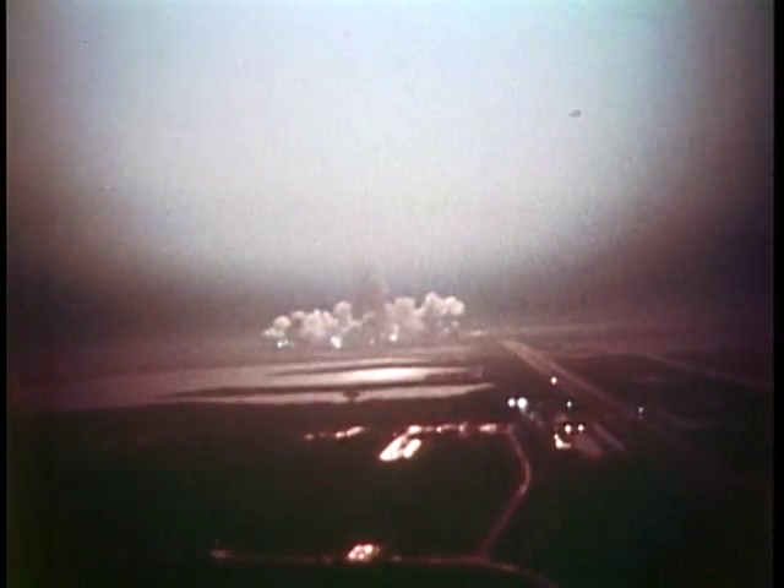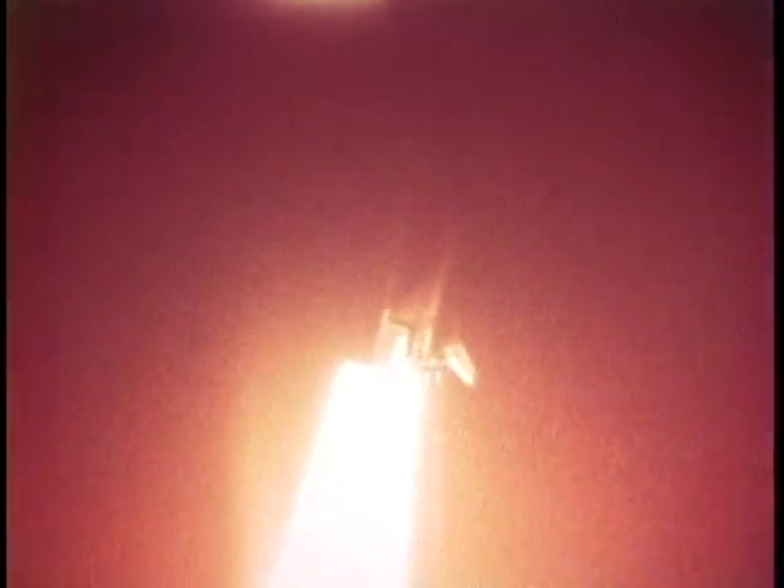The vibration was pretty much like other crews have explained — during first stage we were shaking around a little bit but nothing you couldn't handle. From reports from people on the ground they got a pretty spectacular show. From inside the cockpit looking out, it looked like you were looking into a cloud with a bright light — just a glow all around the cockpit. Once we got up away from the ground you couldn't see the ground anymore.